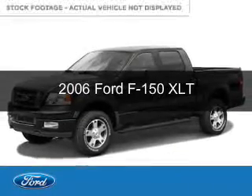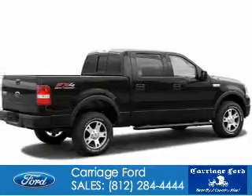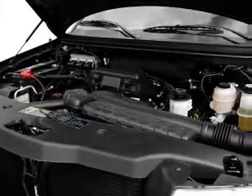This is a used 2006 Ford F-150, powered by 4-wheel drive, a 4.6-liter, 8-cylinder engine, and a 4-speed automatic transmission.